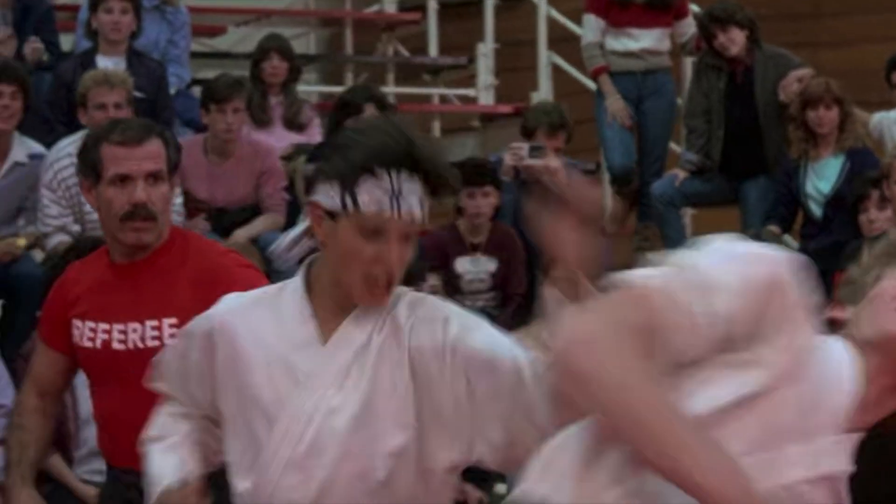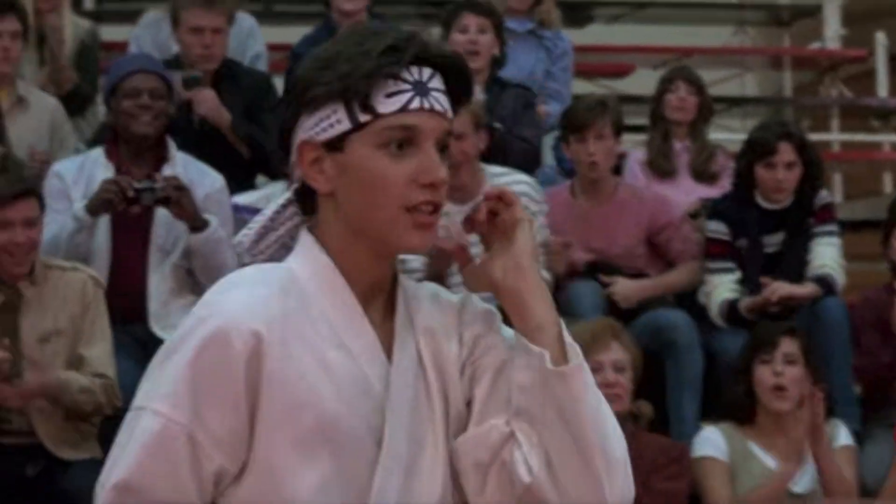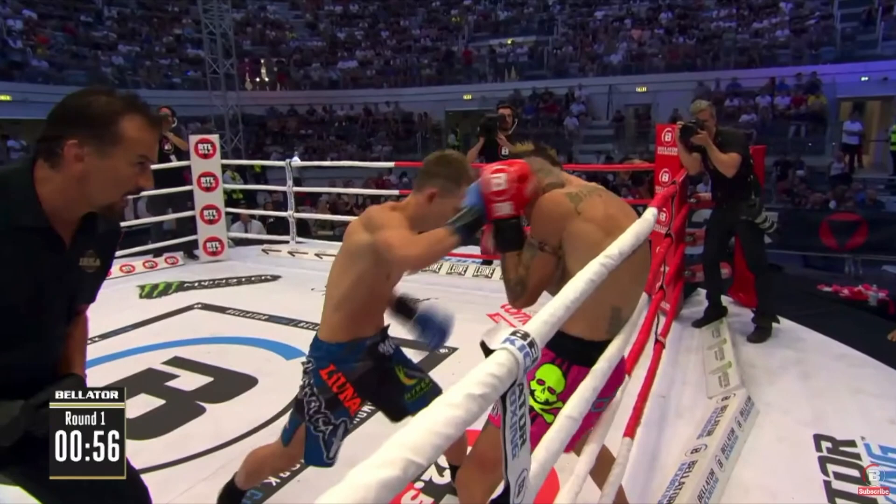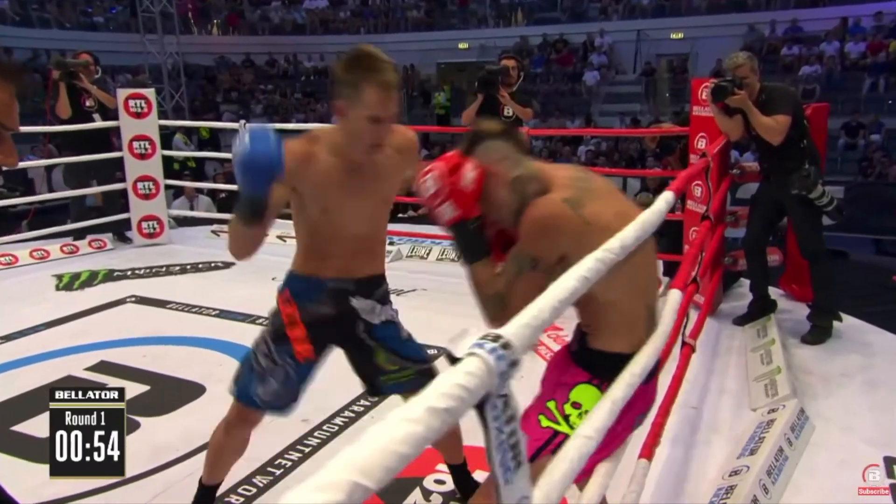What's up everybody? Welcome to the channel. Today we're going to be analyzing tournament fight scenes from the classic martial arts movie Karate Kid. I am a six-time pro kickboxing world champion with a fourth degree black belt, currently signed with Karate Combat.